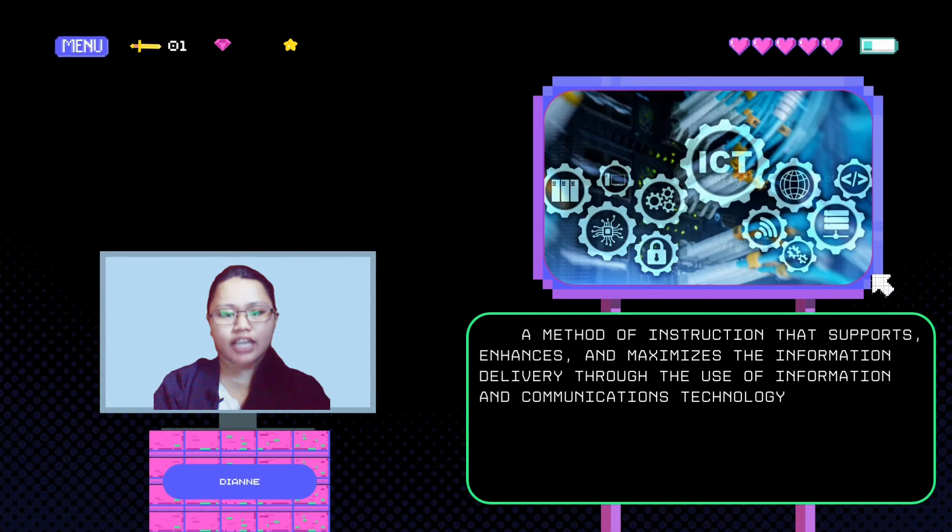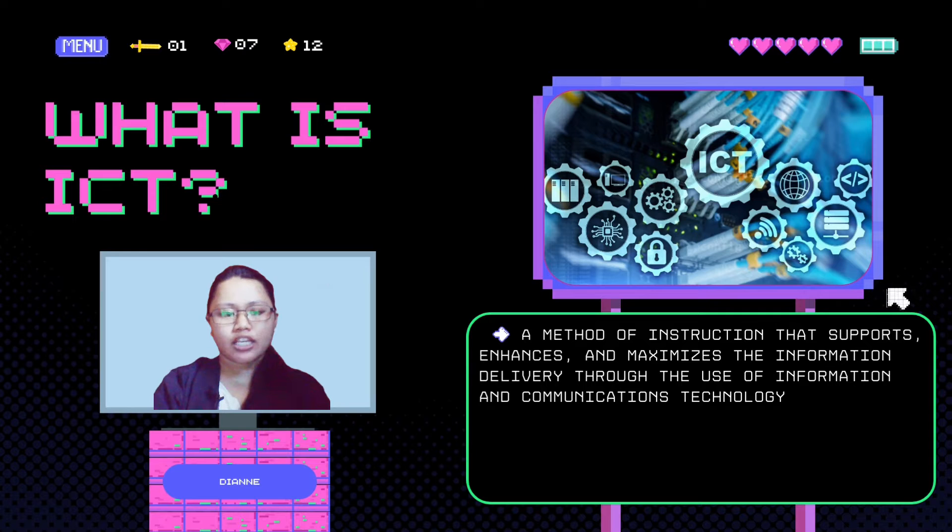ICT, on the other hand, stands for Information Communication and Technology. It is a method of instruction that supports, enhances, and maximizes the information delivery through the use of information and communication technology.